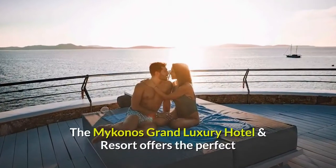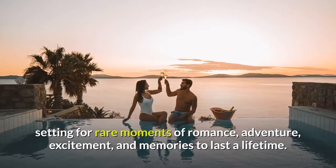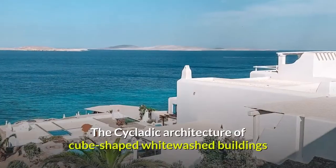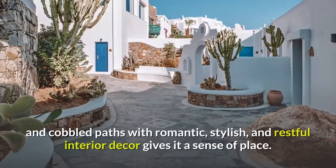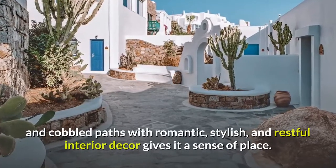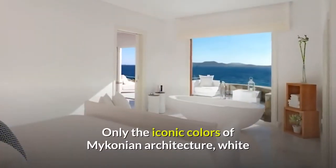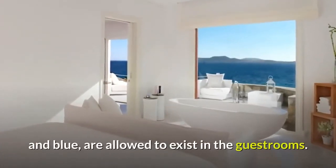The Mykonos Grand Luxury Hotel & Resort offers the perfect setting for rare moments of romance, adventure, excitement, and memories to last a lifetime. The Cycladic architecture of cube-shaped whitewashed buildings and cobbled paths with romantic, stylish, and restful interior decor gives it a sense of place. Only the iconic colors of Mykonian architecture — white and blue — are allowed to exist in the guest rooms.